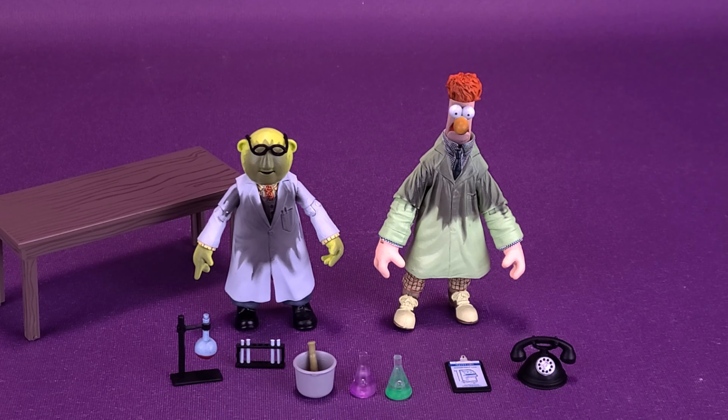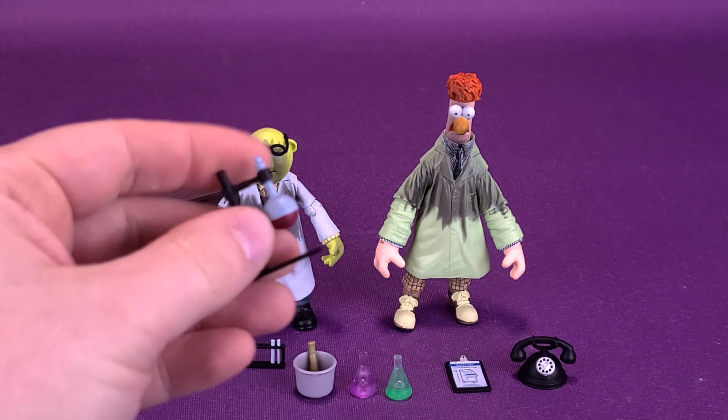I really do like when companies include things that can actually house the accessories they include. If you're looking at things like the test tubes, the beakers, even the telephone, it's really a shame when you don't get something with those figures to display them on. You'd just end up displaying everything around the figure's feet, and that's not good for anybody. So I do appreciate the fact that Diamond Select included a table.